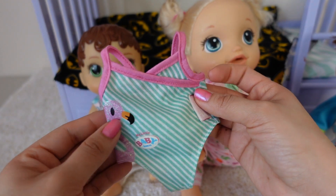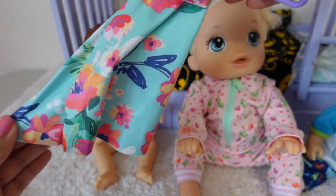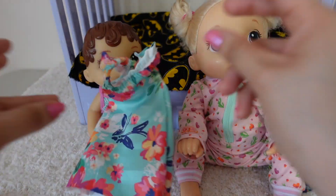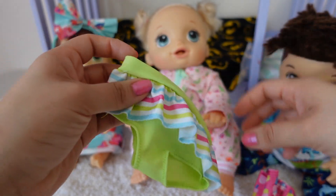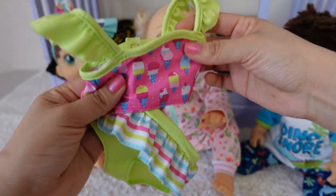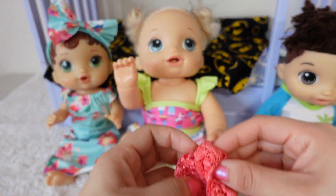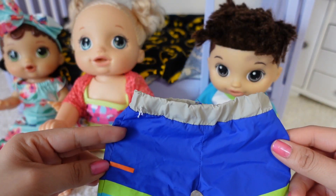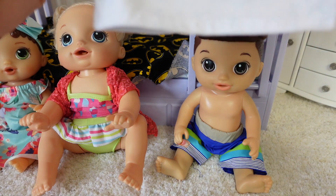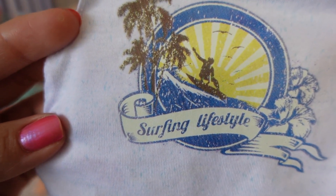Abby is going to be wearing this little swimsuit — that little swimsuit looks adorable. On top of our swimsuit, she is going to be wearing this little summer dress. Baby Pumpkin is going to be wearing this two-piece swimsuit. She looks so cute. Baby Pumpkin, you are ready. Here I have swimming shorts for Drake, and right here I have a shirt for Drake — it says surfing lifestyle.